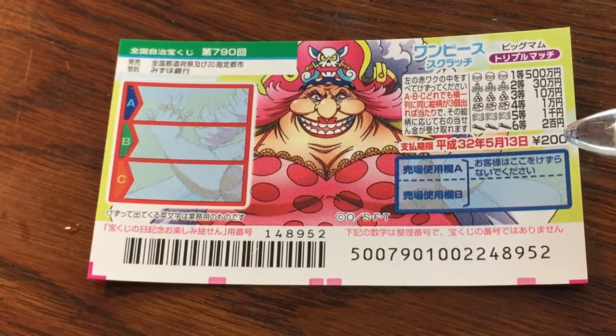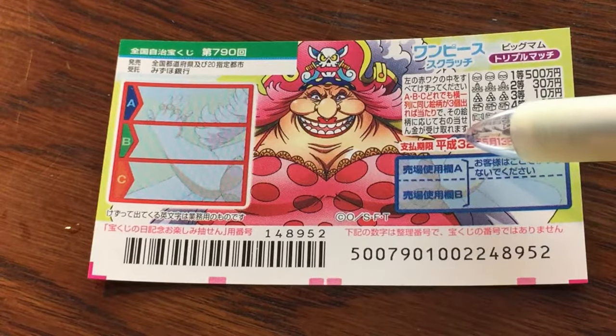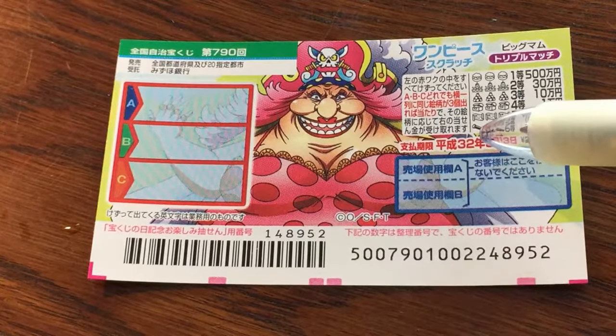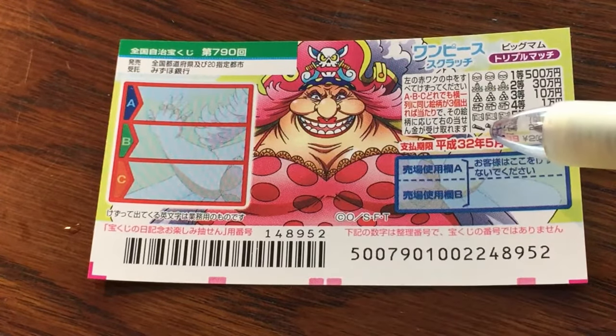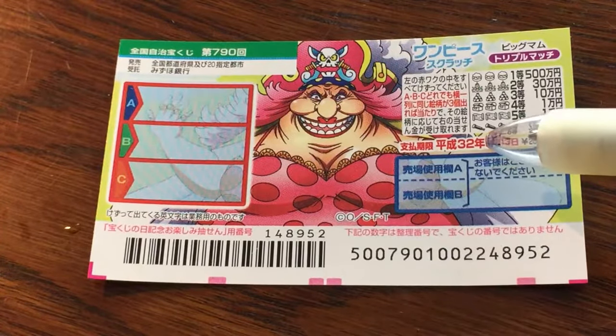A ticket costs 200 yen. You have until May 13th. It says Heisei 32, but this was printed much earlier — it'll be Reiwa something, so sometime in 2020. Probably May 13th, 2020.